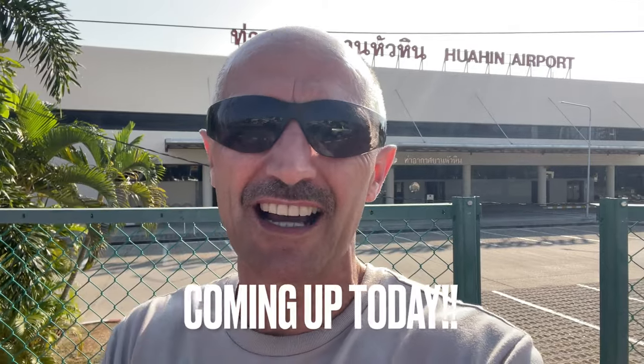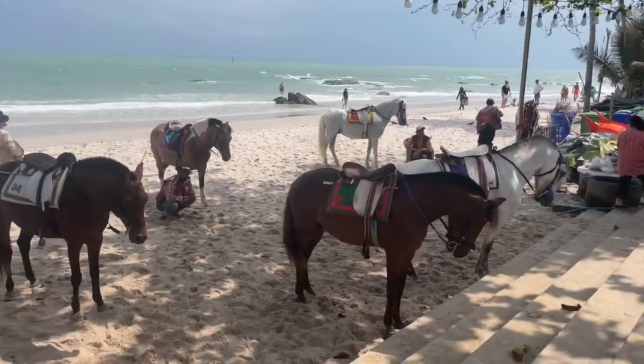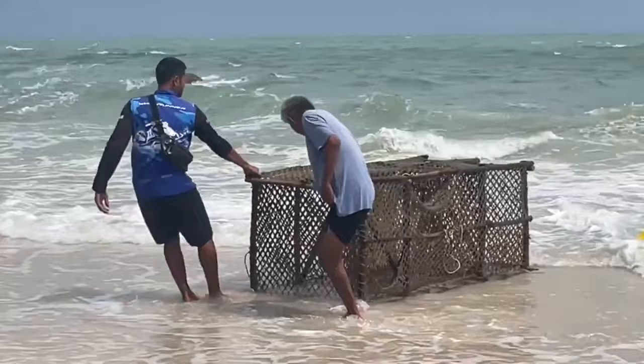Welcome back to Hua Hin, guys. We're at the airport to start our journey today, going to have a look through Hua Hin. If you're thinking about coming to retire in Hua Hin, welcome back to Thailand. If it's the first time watching my videos, I do all about retirement in Thailand in 2024, with special reference to the Hua Hin area, but other parts of Thailand as well.